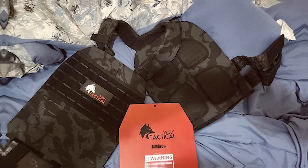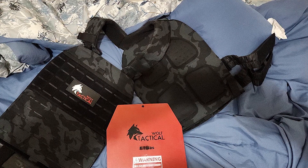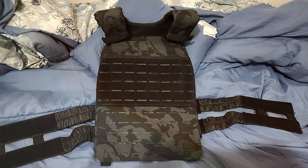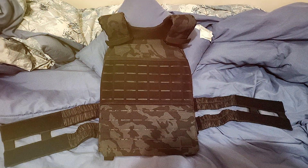That's a wrap for our in-depth exploration of the best tactical plate carriers. We hope our reviews have shed light on your path to finding the perfect one for your needs. Don't forget to like, share, and subscribe for more expert gear reviews and tactical insights. Until next time, stay safe and stay tactical.